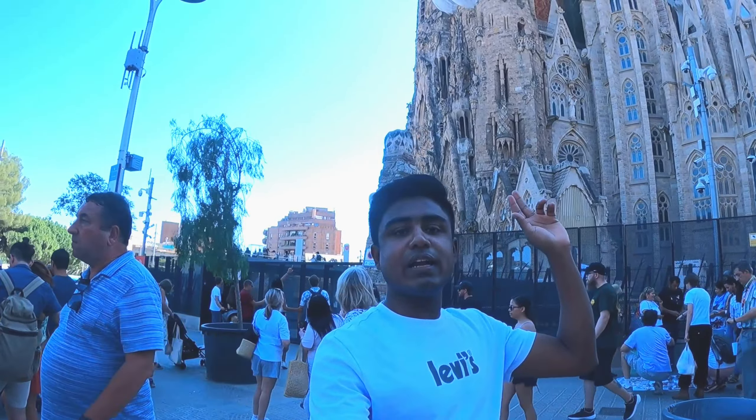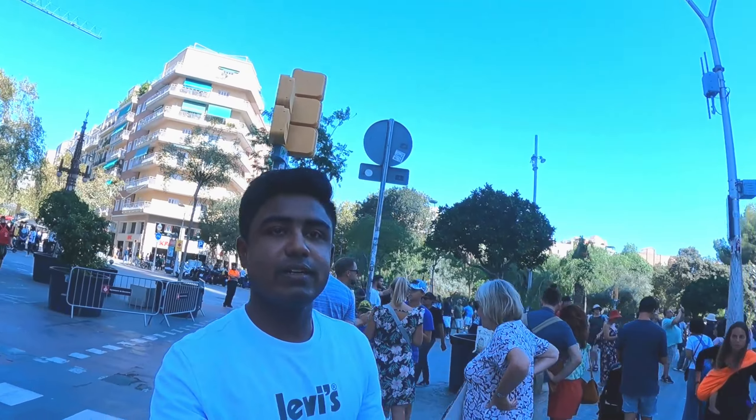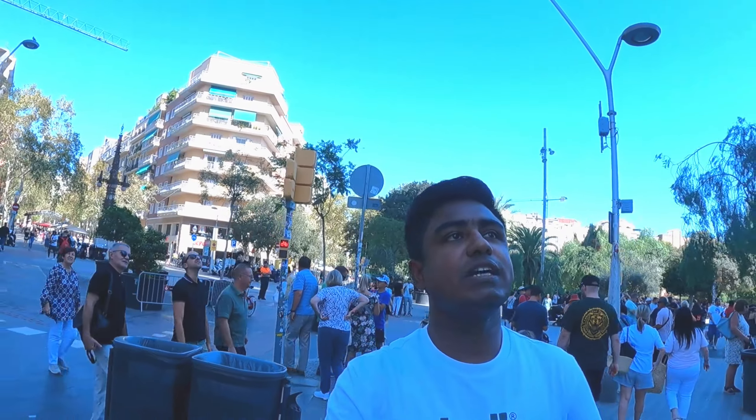This is another side and now I am going to the opposite side of the Sagrada. Let me show you.